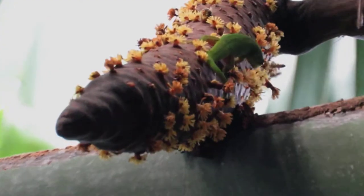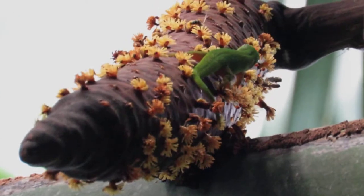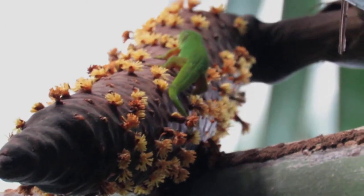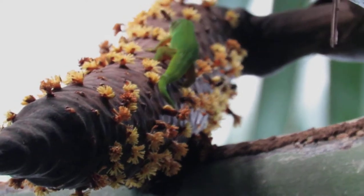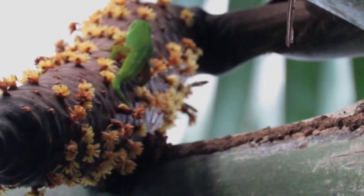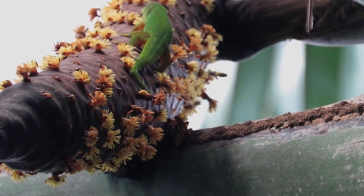The male flowers of the magical Coco de Mer palms are arranged in a catkin-like inflorescence up to one meter long, which continues to produce pollen over a ten-year period — one of the longest inflorescences known.